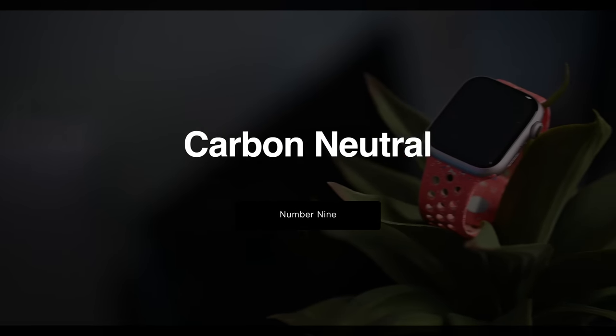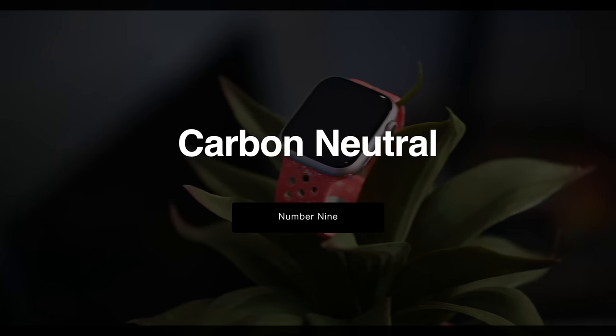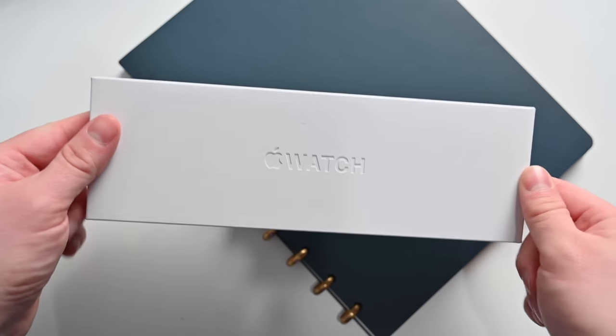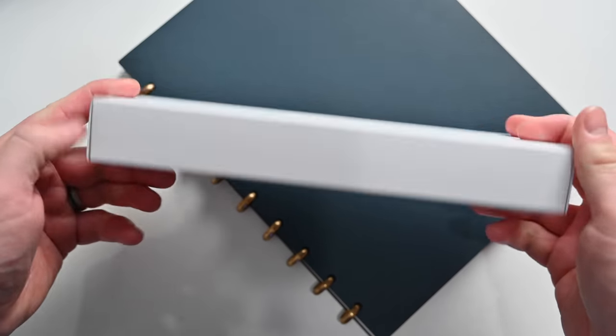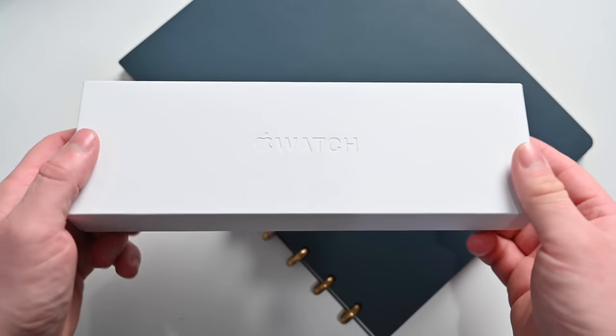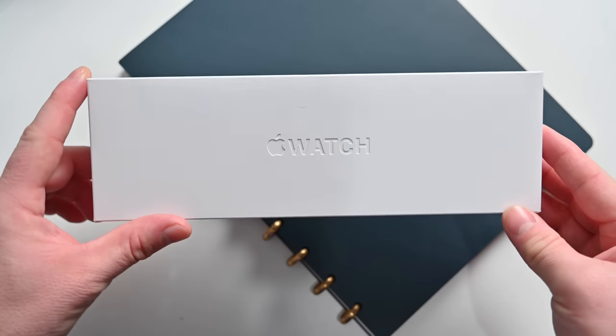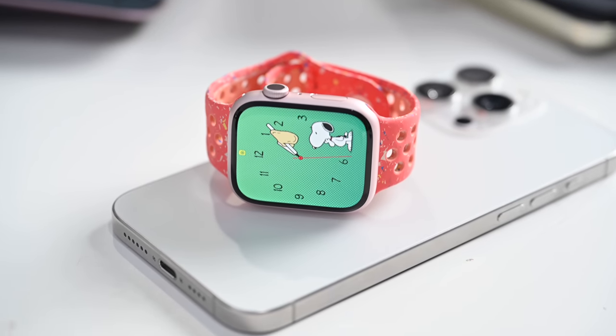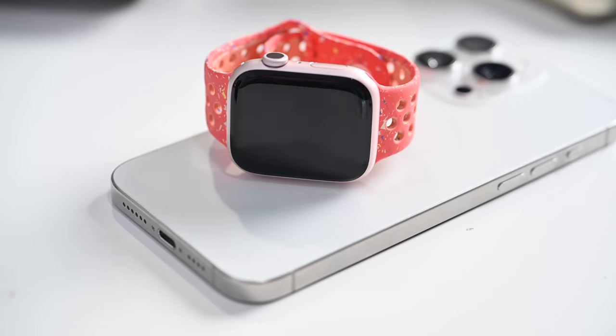Finally, rounding out the list at number nine: in certain configurations, the Apple Watch Series 9 is carbon neutral. This will depend on the bands you choose — there are new band options including a new sport band and the new fine woven bands. In certain configurations, the Apple Watch Series 9 will be carbon neutral, and Apple will even bestow a badge upon the box so that you know when you are buying a carbon neutral configuration.